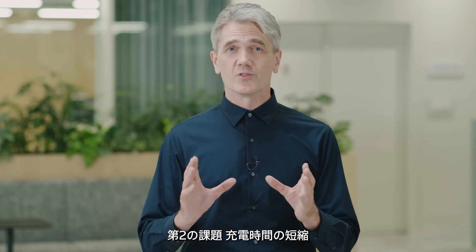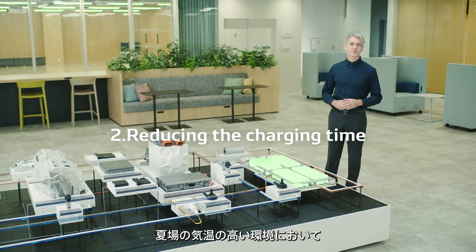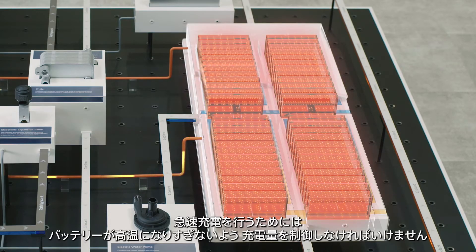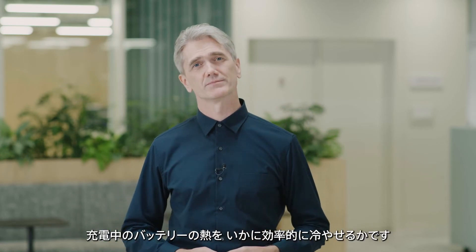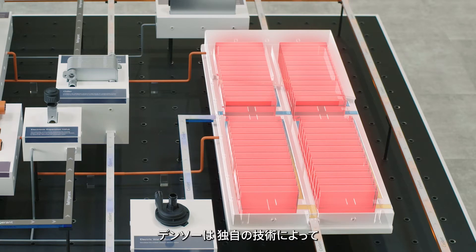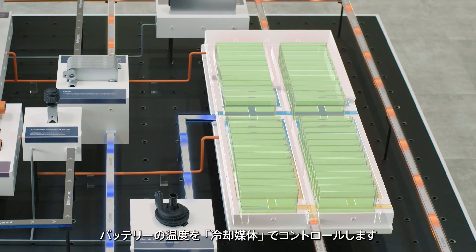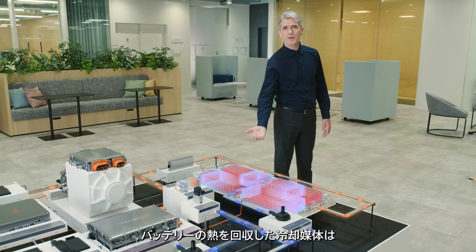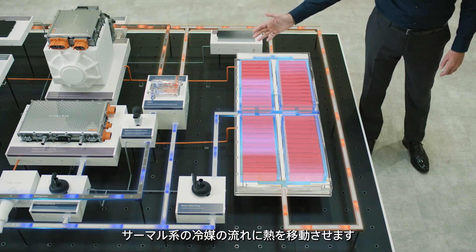The second issue is reducing the charging time. To perform fast charging when it's hot in summer, the charging rate must be controlled to prevent the battery from becoming too hot. Otherwise, it deteriorates and loses its initial performance. The key to reducing the charging time is efficiently removing the battery heat during charging. DENSO uses its proprietary technology to control the battery temperature by using a cooling medium.